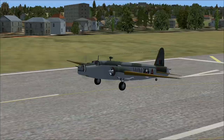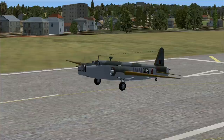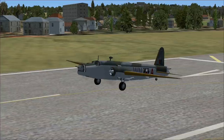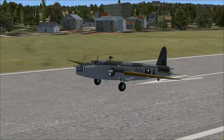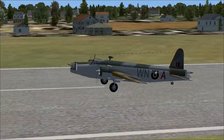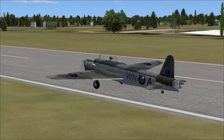Let's go ahead and power up — two Bristol Pegasus Mark 18 radial engines, one thousand and fifty horsepower each. Let's go.